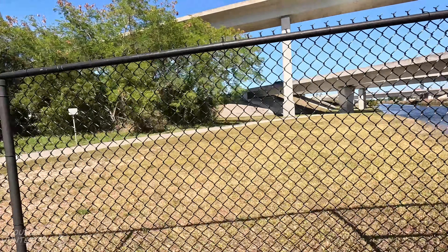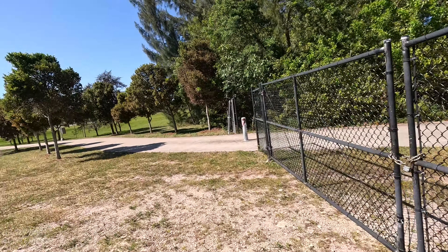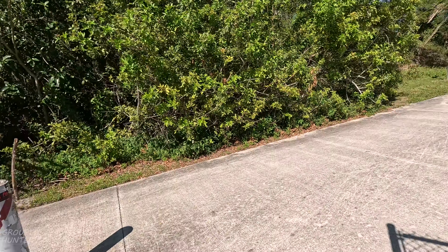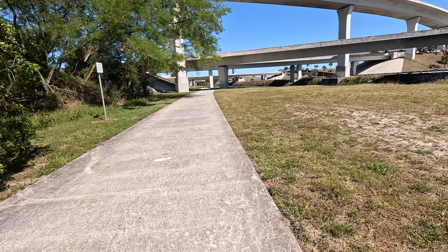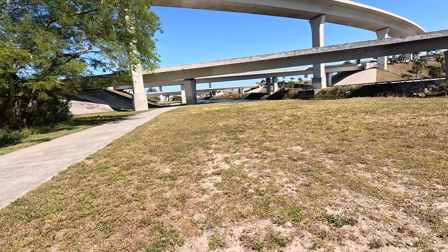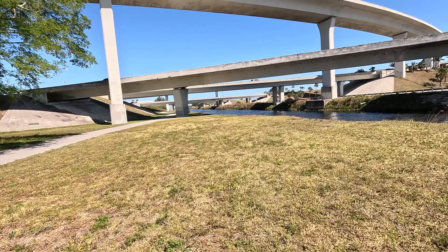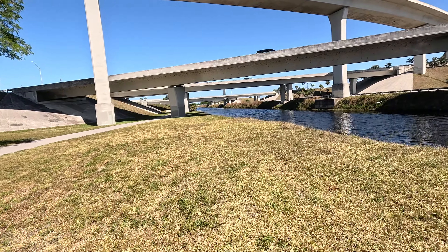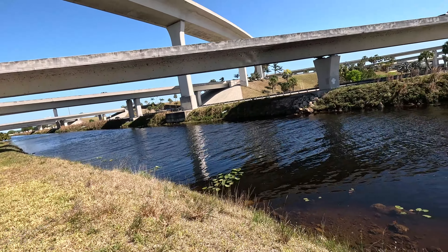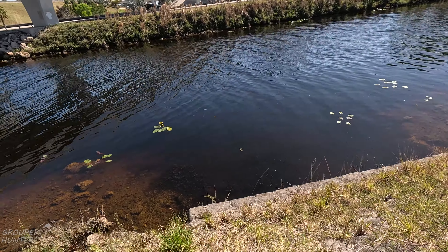We're getting to another spot that's really good. These bridges are a short walk away from the main park and one thing that snakeheads like is to be in shady areas. Here's another good spot — definitely fish this area.